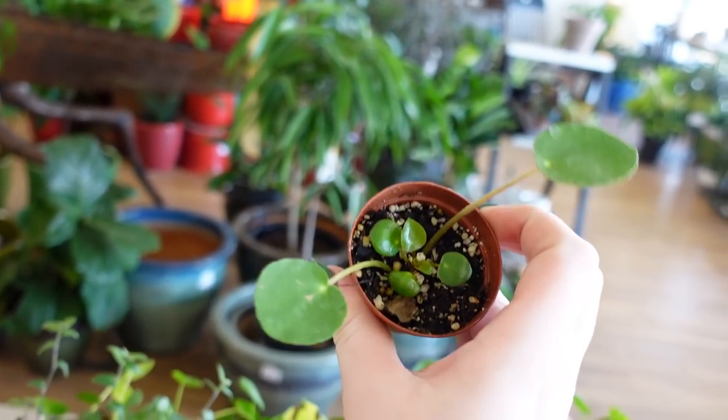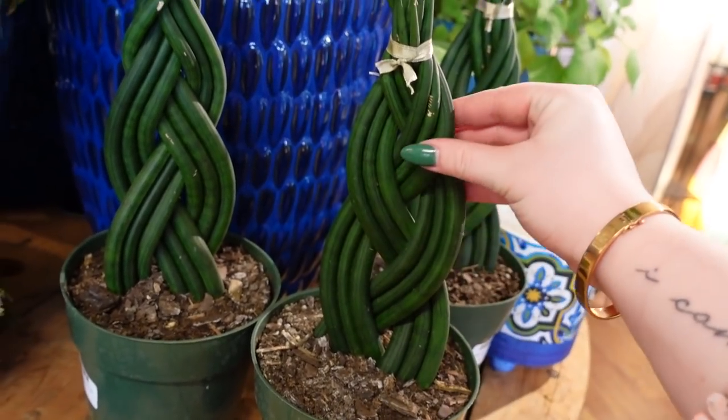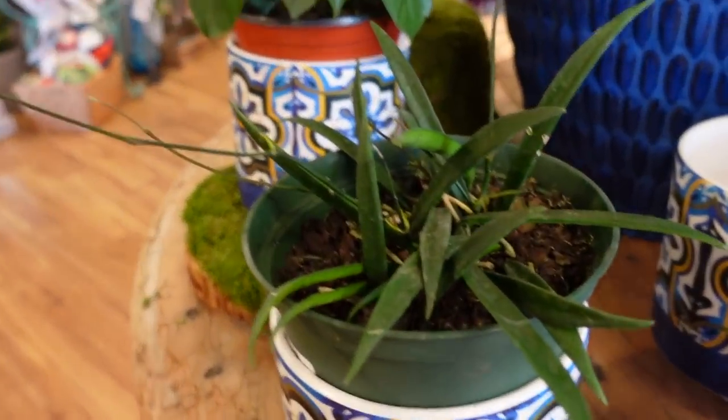We still have more of my favorite little baby pilea — look at this one, he is just throwing hands, so cute! We got some braided sansevieria cylindrica — wow — and some little hoya shepherdii.